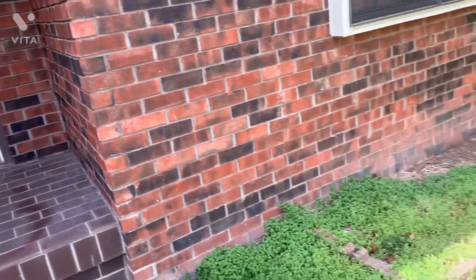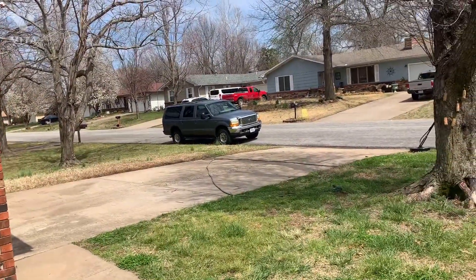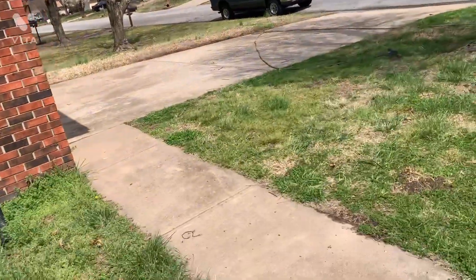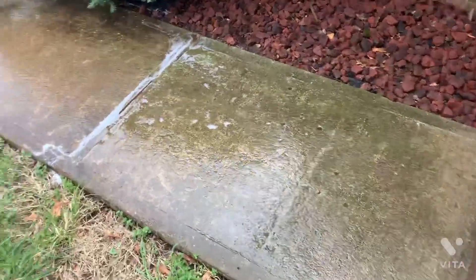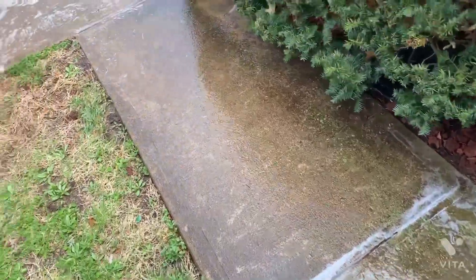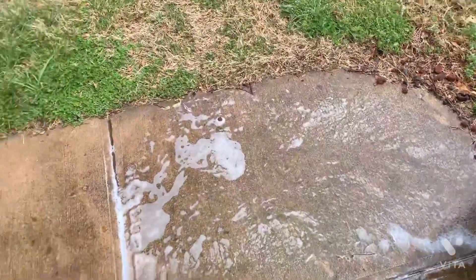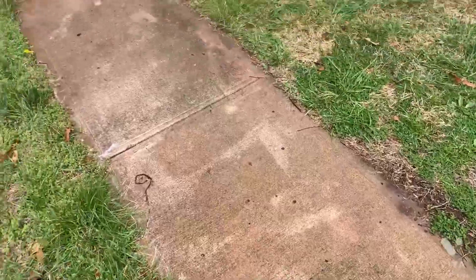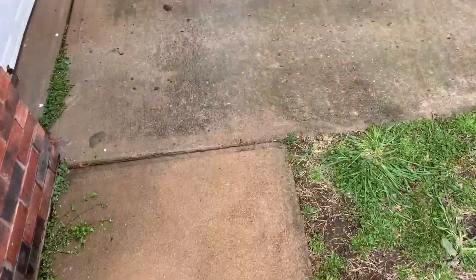I'll probably just kind of spray off the spider webs and stuff, and if I have time I'll wash my dad's truck. I pre-treated the concrete with bleach and I'm letting it dwell for a bit, eating away at all the organic growth. It's already starting to look a little bit brighter just as the bleach is doing its job.